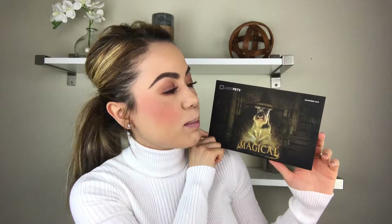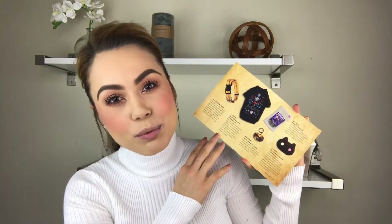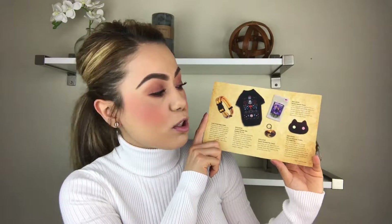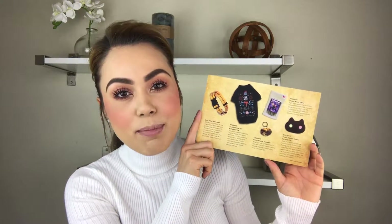Lastly, there's a little postcard. The theme for this month was magical, and it's for the monthly subscription of November. I kind of received my monthly subscription late in the month — I know it's end of December and I'm just getting to it. But the back of the card shows the list of items I received in this monthly subscription and gives a little more detailed information on what each item is, where it came from, and what it's all about.